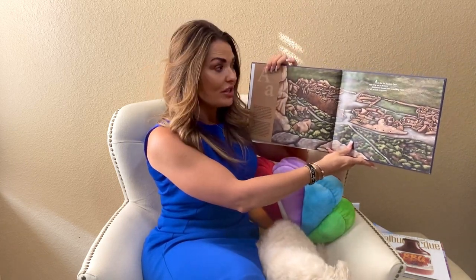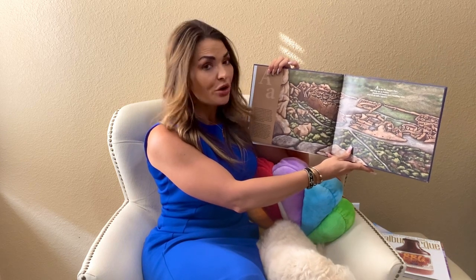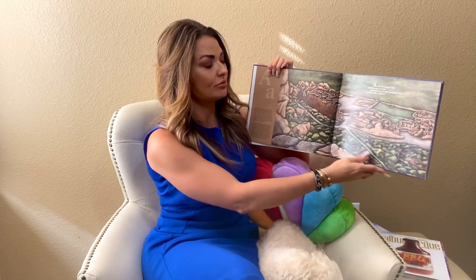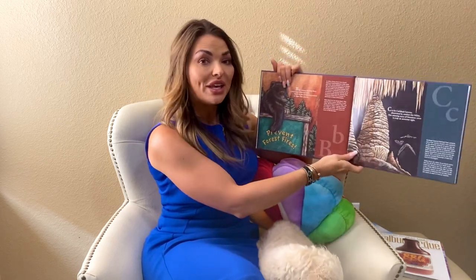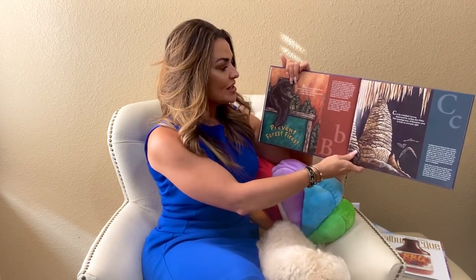A is for the ancient ones who long ago in history abandoned homes, now crumbling ruins, and left us with a mystery. B is for Smokey Bear, a black bear from our state. You'll see his picture everywhere on signs that educate.